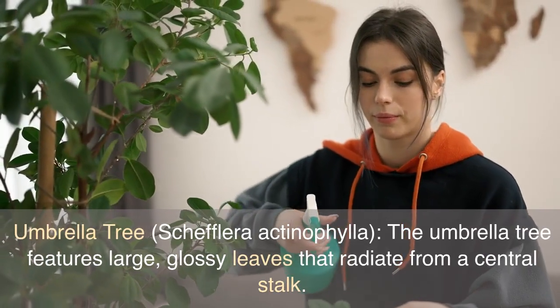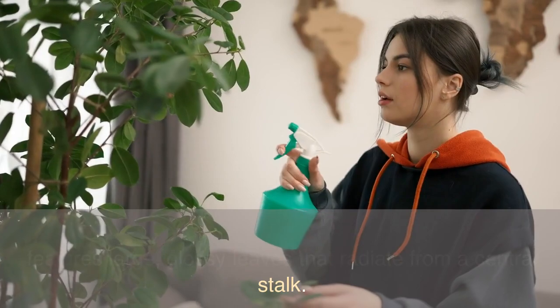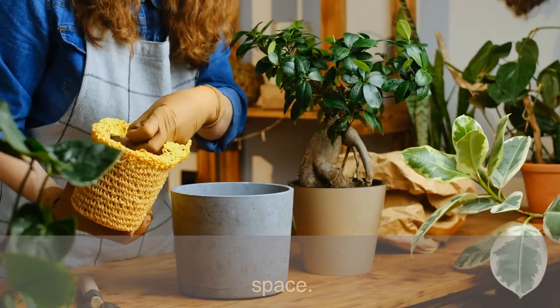Umbrella Tree, Schefflera Actinophylla. The umbrella tree features large, glossy leaves that radiate from a central stalk. It can grow tall and provides a lush, tropical feel to any space.